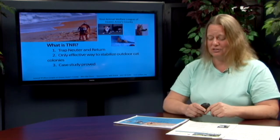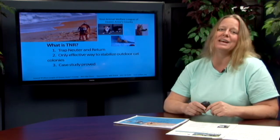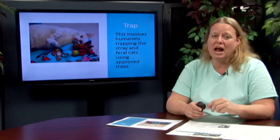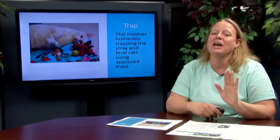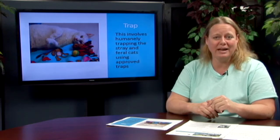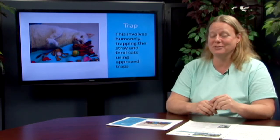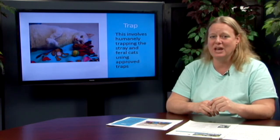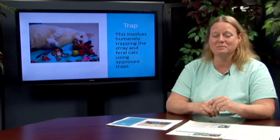Trap, neuter, and return is case-study proven. We want to start practicing trap, neuter, and return — mainly trapping your stray, feral, or community cat as we like to call them. You're going to be using a humane trap, and you can get them at any of your local hardware stores. They are just wire traps that have a little activated pad in them. You use wet food or tuna fish in them and it traps the cat, and you bring them in and we take care of vaccinating and spaying them.